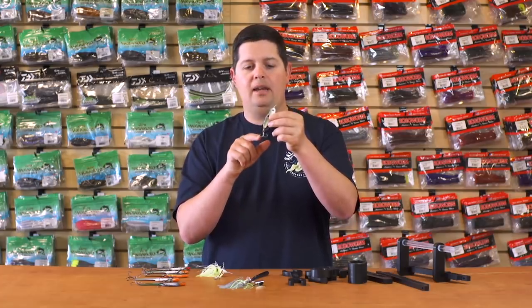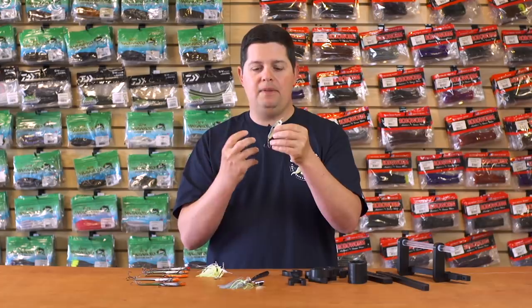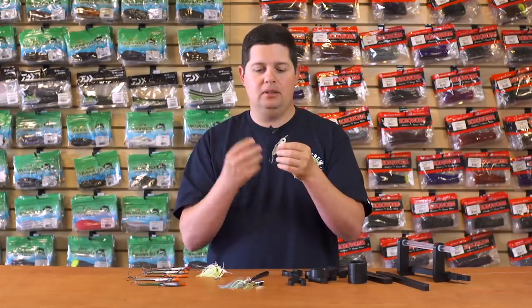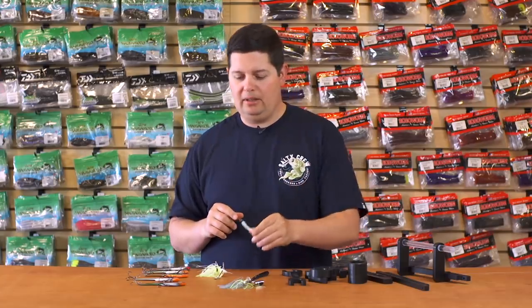The Little Ledge Spoon comes ready to go right out of the box with a KVD EWG treble hook — 2X strong — so you'll keep fish pinned and won't have to worry about bending it out. When everyone else is throwing big eight or nine-inch spoons and giant crankbaits, show them something smaller and more compact with this little ledge spoon.